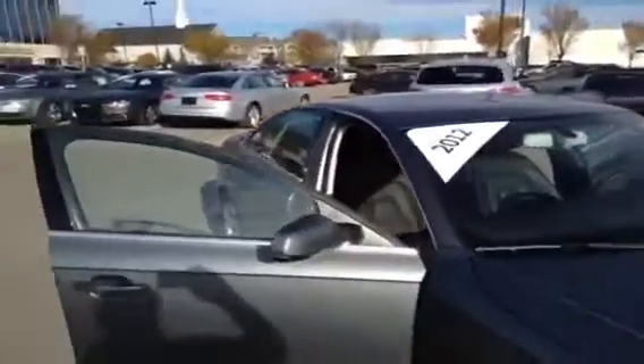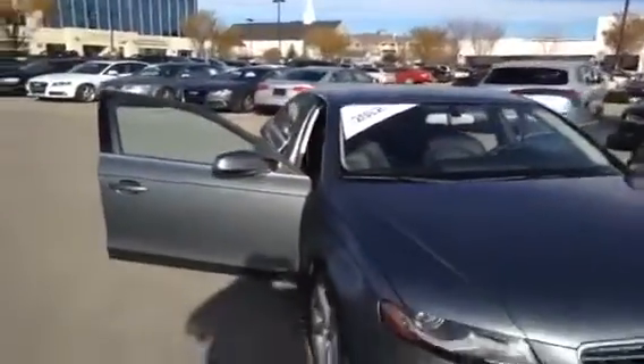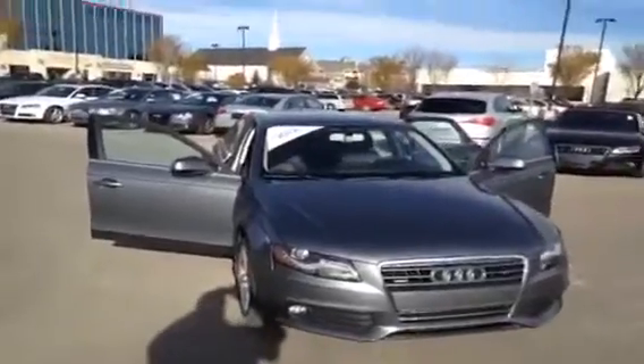We'll finish our video off by taking a look inside the front passenger area. If you'd like to view this A4 and take it out for a test drive, come on down to Glenmore Audi — located on Glenmore Trail West, just off of Richard Road. Speak to one of our Audi brand specialists and they'll be happy to answer any questions you might have on this 2012 A4.